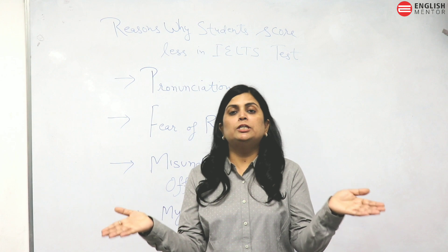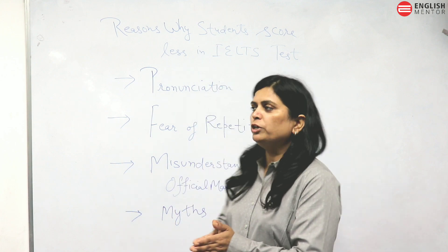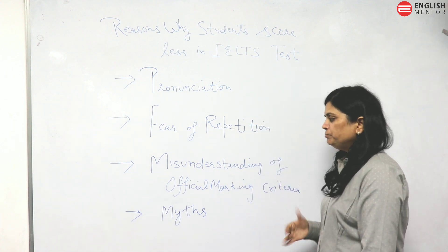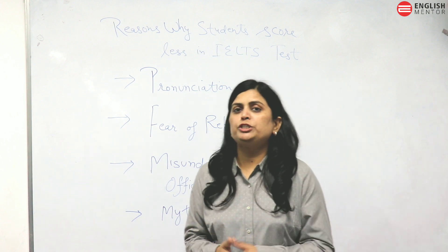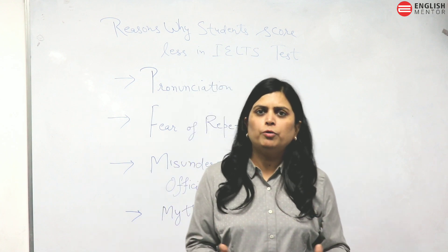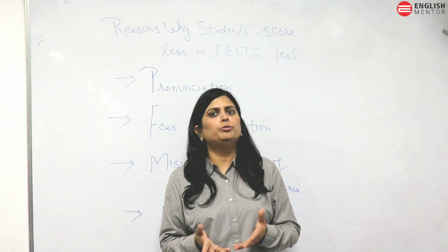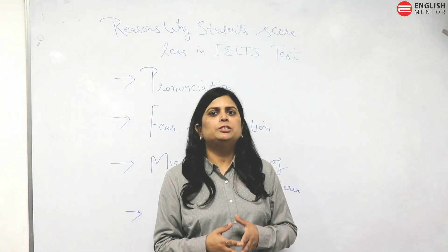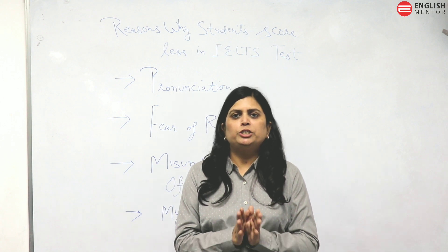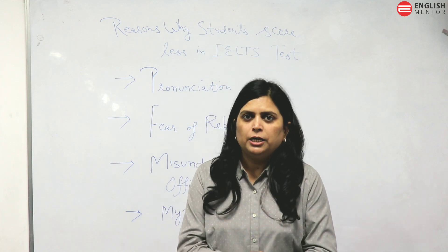You cannot always think of a synonym for words like 'car' or 'teacher', so it's better to leave those words as they are. Then there is misunderstanding of the official marking criteria. Students feel that if they use high-level vocabulary or speak fluently they will score more, which is again a misconception. You are checked on various criteria, and grammar is the main part — students forget grammar and focus only on vocabulary.